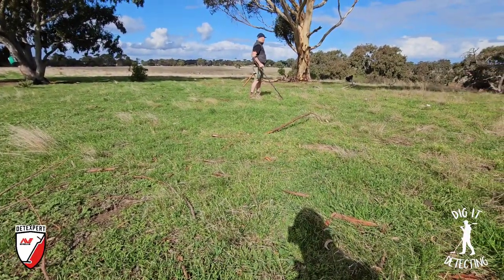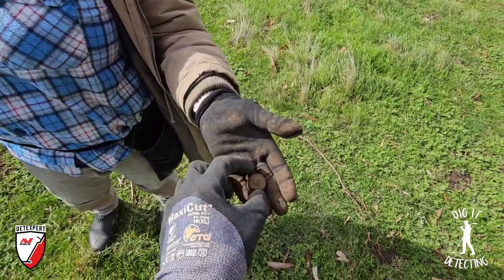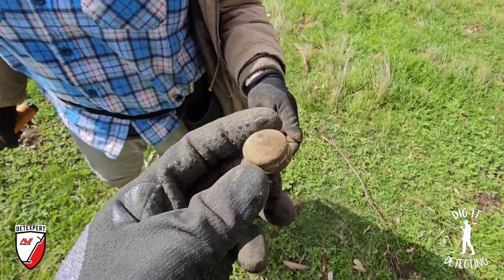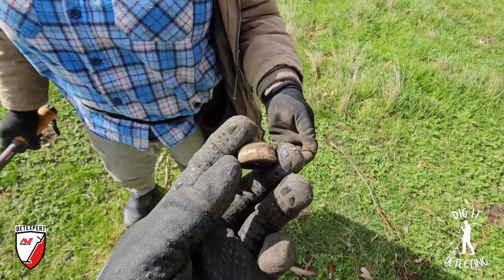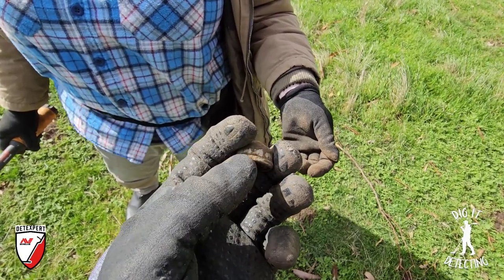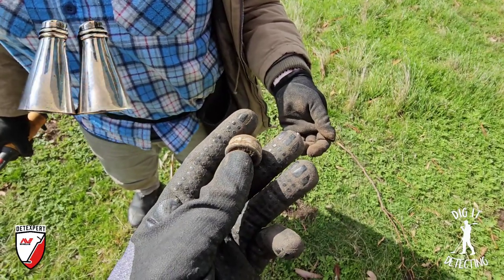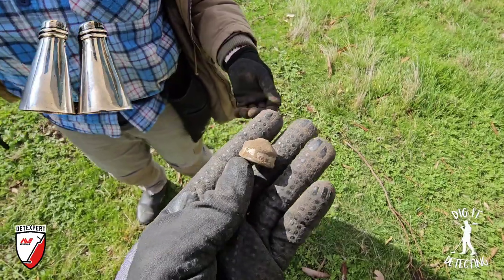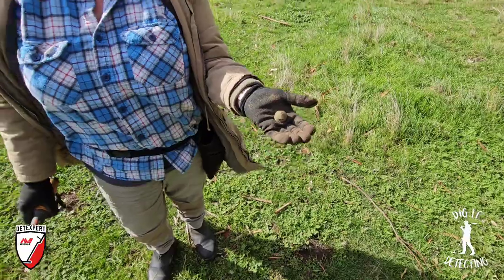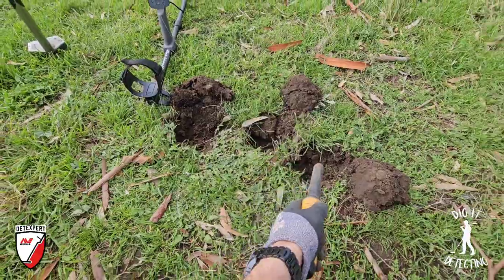Who remembers the other week where Luke found the old salt or pepper shaker? Well I think Naticia has just found the top of it. You're dead right - it's got the ring around the outside, and if I do a bit of research and pull up the picture I found last week, I'll throw it top left corner. That is an exact match for Luke's salt shaker. You've just found the top of the shaker - awesome, well done Naticia.